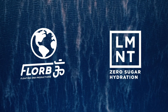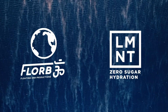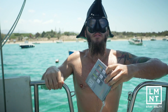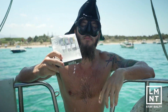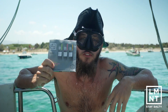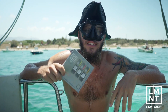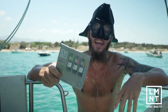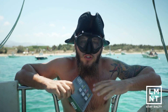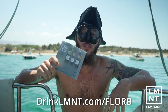This video is sponsored by Drink Element, a tasty electrolyte drink mix with everything you need and nothing you don't. Element is offering you a free sample pack — all you have to do is pay for shipping. If you don't like it, they'll give your money back, no questions asked, so it's totally risk-free. Go to drinklmnt.com/florib to get your free sample pack today.